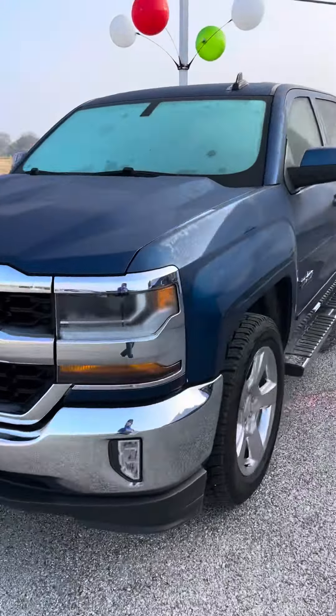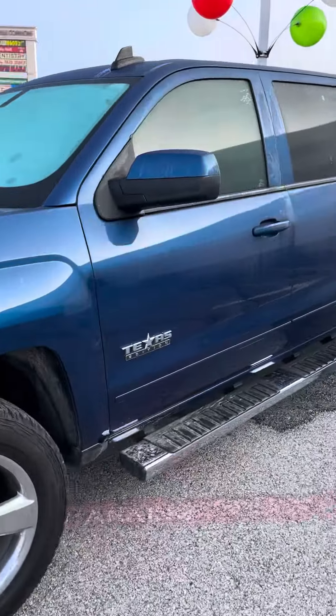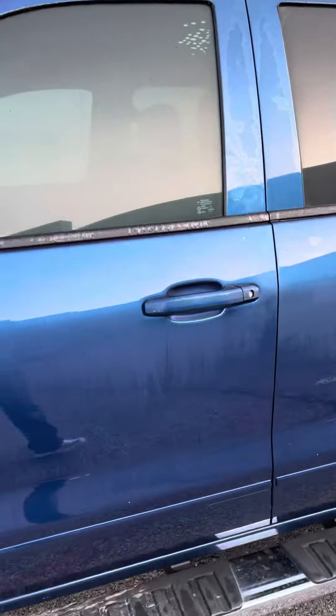Good afternoon, this is Blake with Greenville Hyundai. Here is the 2017 Chevy Silverado that you inquired about. I'm going to show you some of the key features on the inside.